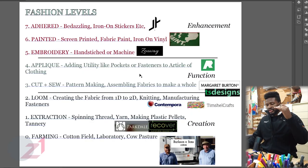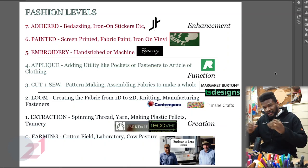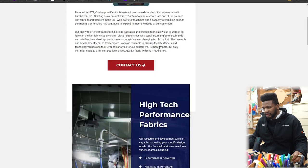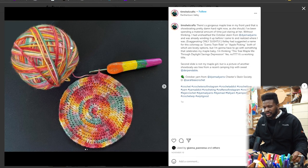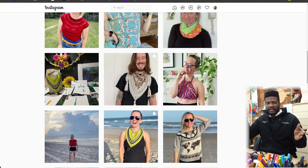Those two levels — cut and sew plus applique — are about adding function to flat pieces of fabric. Level two gets very microscopic: this is actually creating fabric from 1D thread to a 2D plane — knitting, manufacturing fasteners like a zipper. You're building the things to create fashion, but it's not fashion yet. Contempora is a company close to Charlotte with a commitment to sustainability. Tim Michelle Crafts uses yarn to make all kinds of stuff, turning yarn into fabrics that she eventually makes into articles of clothing — so she's actually spanning a lot of the levels.